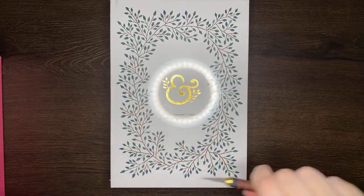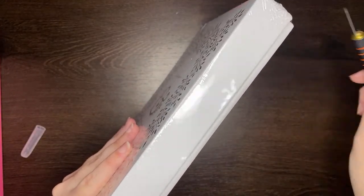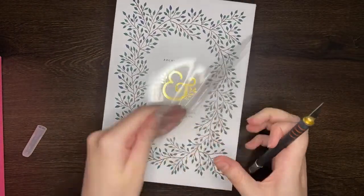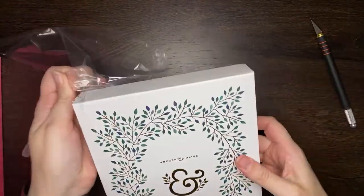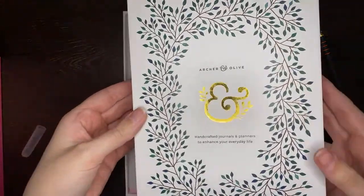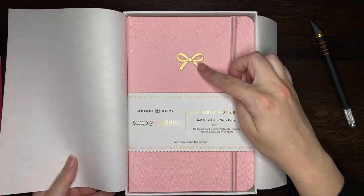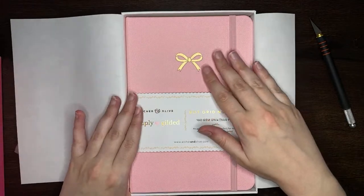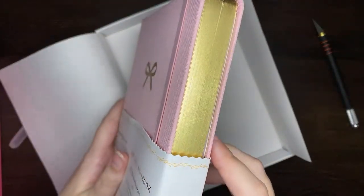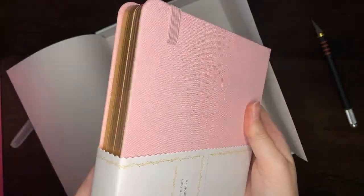The special thing about this journal is that it's not got white paper, which is pretty nifty, and I think that this would be something cool for the Archer and Olive team to explore more in the future. As can be expected, in terms of the cover of this journal, we're thinking pink again — we're thinking the bow again. The bow seemed very high, which is interesting. But it is this pink linen — super, super pretty. We've got that gilded gold edge. I love gilded edges, I'm a sucker for a gilded edge.